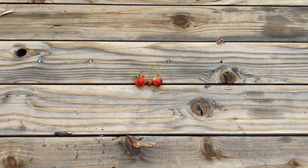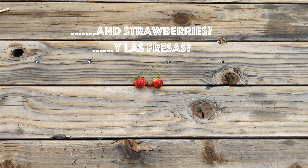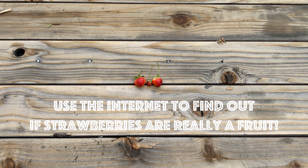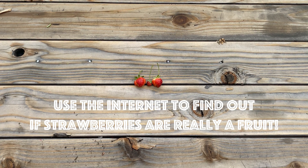Remember, if it has seeds inside, then it's a fruit. What about the strawberry? It has the seeds on the outside. I'm going to challenge you to look that up and find out exactly what a strawberry is.